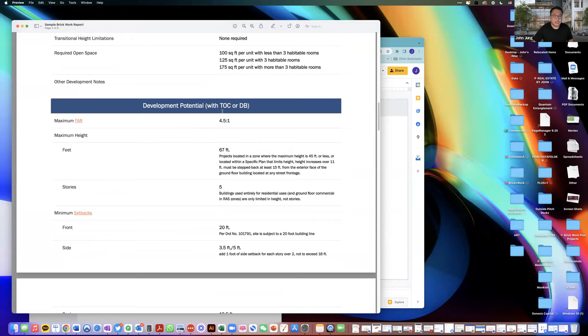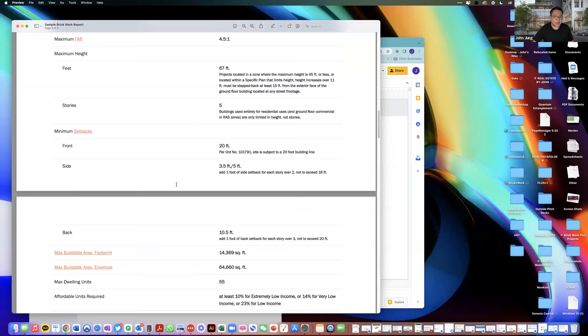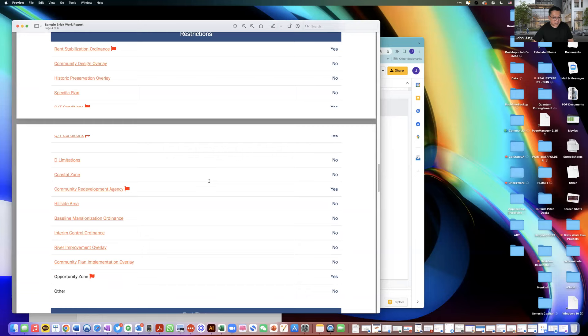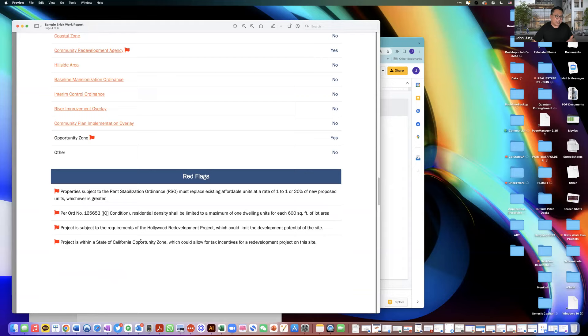We go through all of this: by-right development potential, TOC, density bonus, floor area ratio, height, setbacks, max buildable area, footprint, envelope — and we check rent stabilization ordinance, specific plan, Q or T conditions, D limitations. We not only identify all of this but have already calculated it into our net number. If you want us to help explain it further, we answer all questions via email and will even break out the calculations for you. This is super valuable for agents because having all this information readily available, from a third party, is huge when talking to clients or developers.